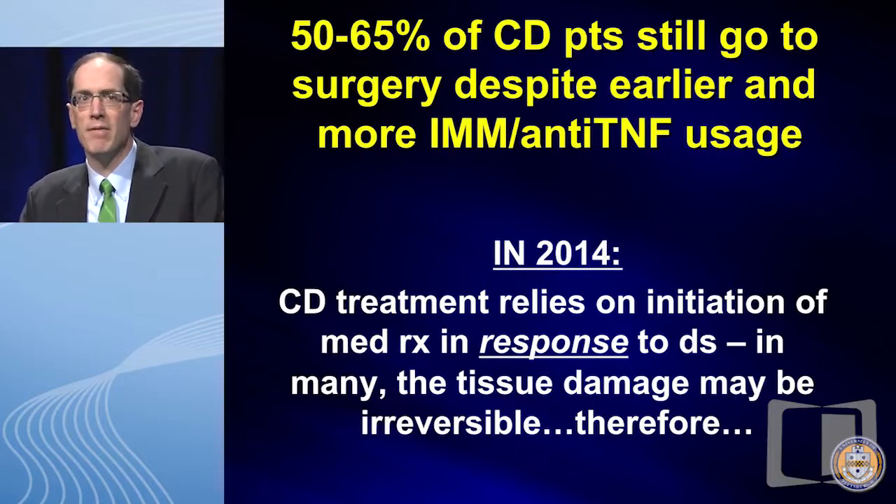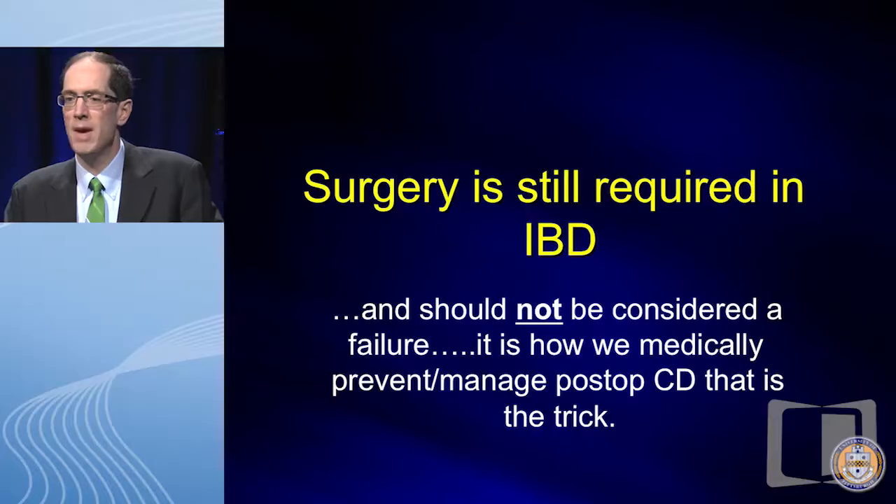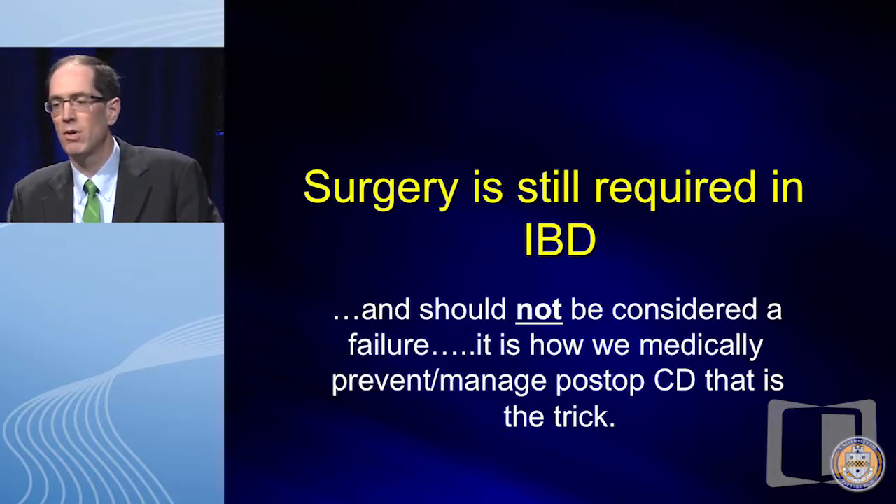Still 50 to 65 percent of our patients require an ileocecal resection for their Crohn's disease. In 2014, Crohn's disease treatment relies on initiation of medicines in response to disease. You see a patient newly diagnosed — the symptoms brought them in, the diagnosis is made, but when the actual Crohn's disease started is unknown. Some patients presenting for the first time may have progressed enough that surgery is appropriate. Surgery should not be considered a failure — it's how we medically prevent and manage post-op Crohn's that's the trick.